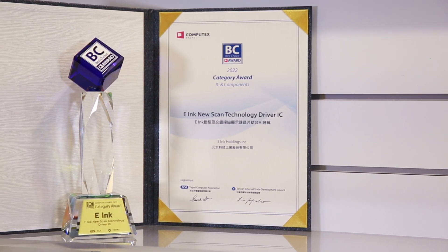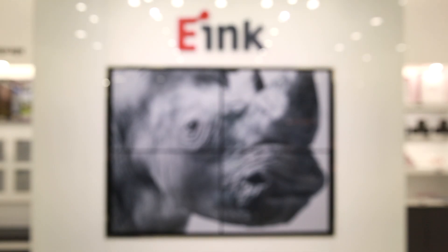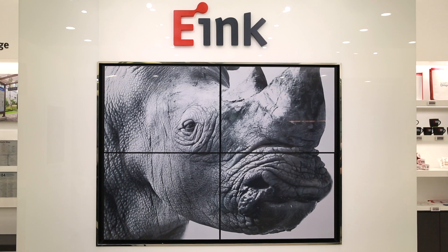The new driver IC aims to improve handwriting speed on e-Paper and reduce power consumption. It is particularly helpful for e-Paper e-Note applications. But that's not all — it can also be widely adopted in many monochrome or color e-Paper applications in the future.